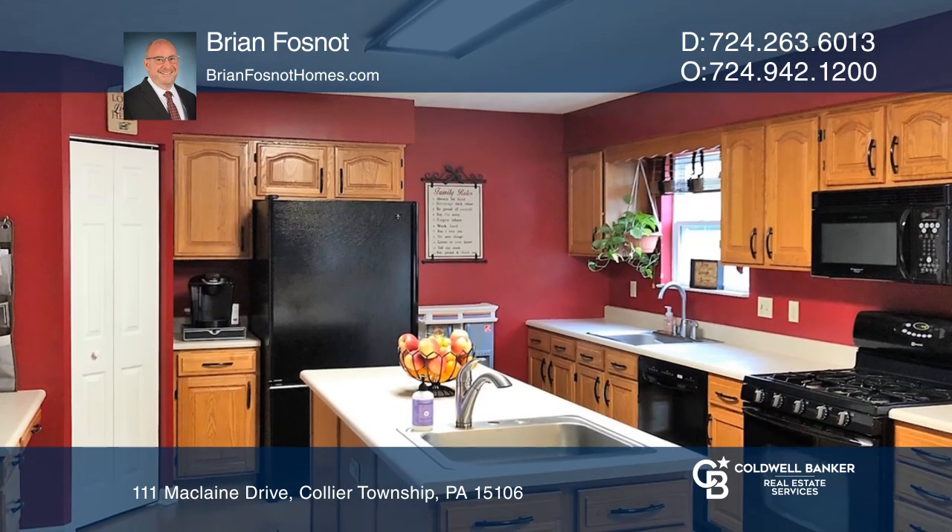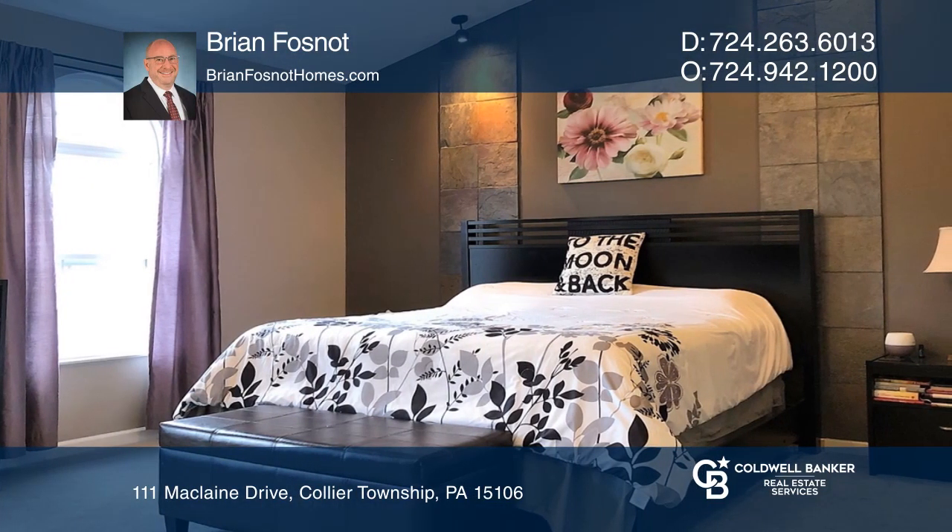Through the foyer, you enter into the spacious open floor plan of the eat-in kitchen and family room.